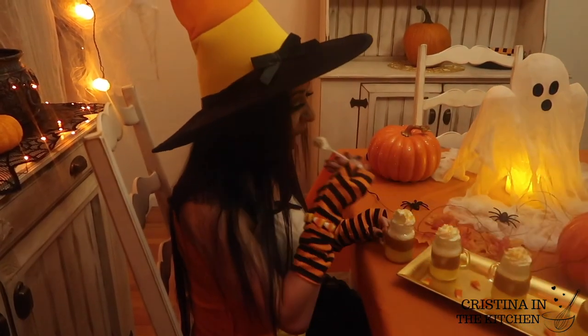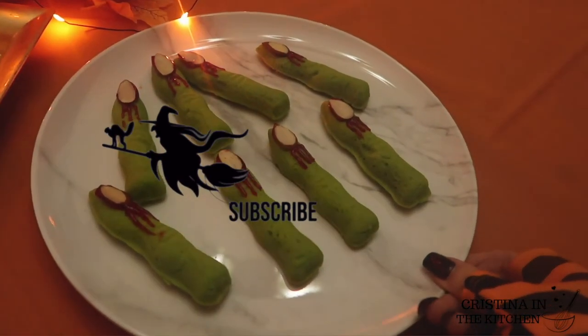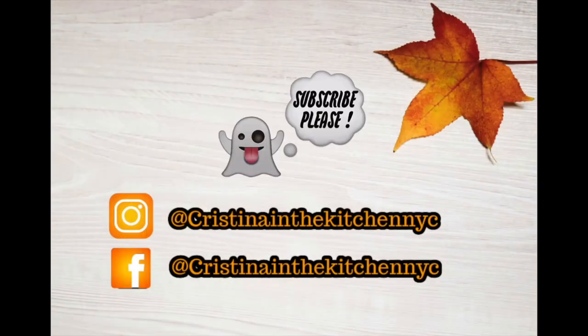Comment down below if you'd like to see a video on these witch's finger cookies. Thank you for watching — I'll see you next week for more Halloween treats!